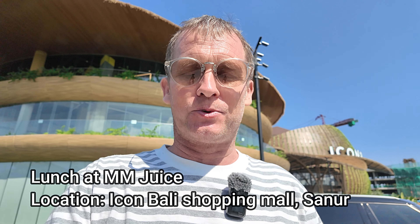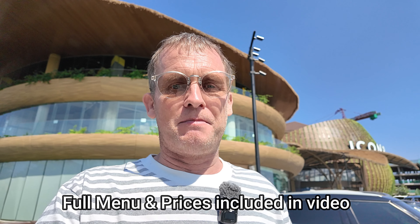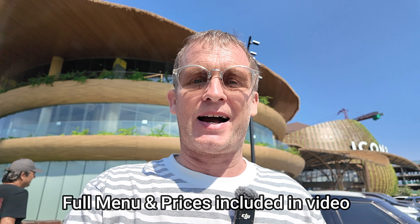Good afternoon from Bali, Indonesia. It's Sunday, around 1 p.m. I'm here in the Seminyak area of Bali, and what I'm going to feature in today's video is lunch at a restaurant called MM-Juice. This restaurant is a nationwide chain here in Indonesia, found throughout many major cities and towns, with multiple branches also here in Bali.